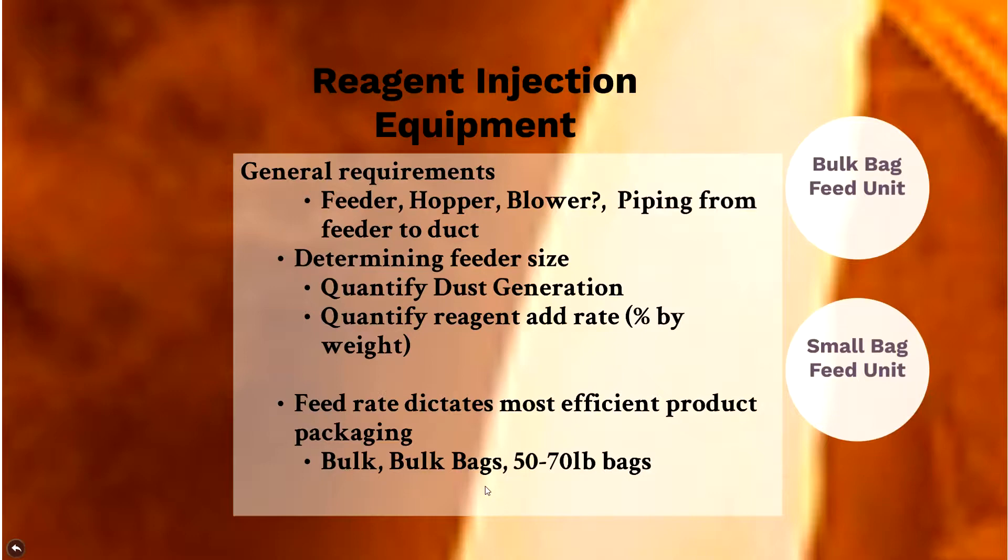Feed rates also dictate the most efficient product packaging. A system feeding 300–500 pounds per hour needs a bulk silo system with a pneumatic tanker delivering 25 tons at a time. A system around 100 pounds per hour would be well-served by bulk bags. For a very small system feeding only a couple of pounds per hour, smaller bags of 50–70 pounds each would be most efficient. I have pictures in the next couple of slides to illustrate what these look like.